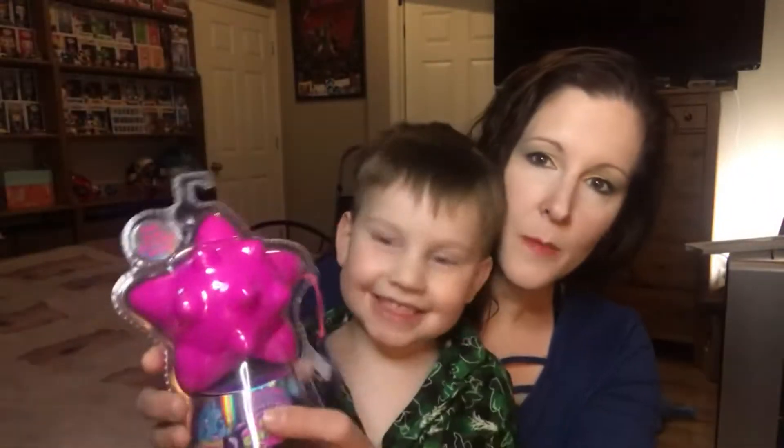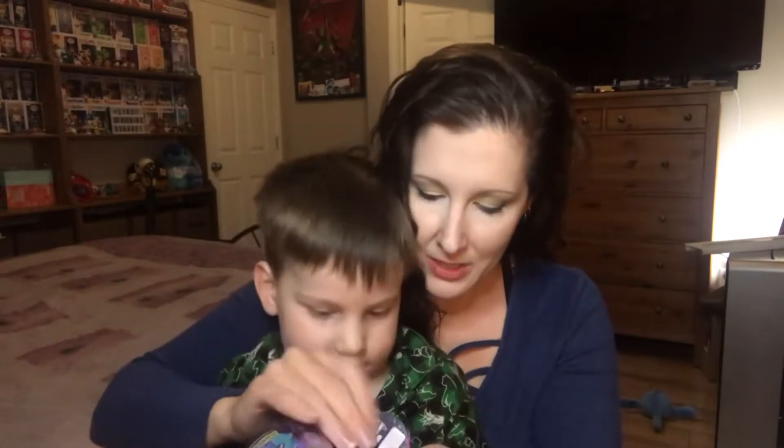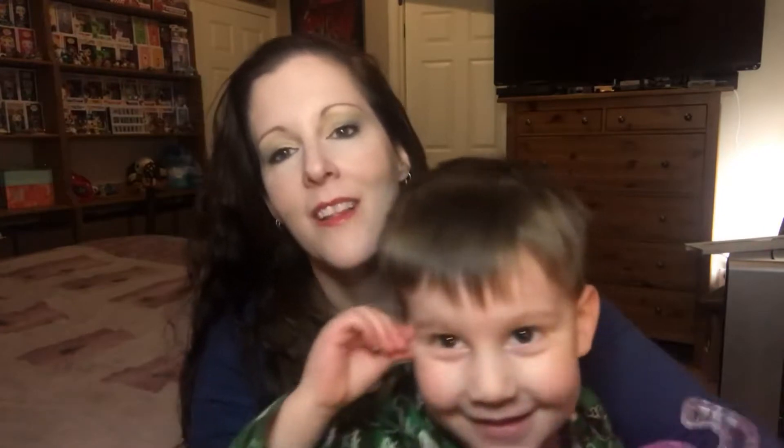We picked this up at Walmart quite a while ago. It was actually one of his Easter things and I forgot about it in the closet.